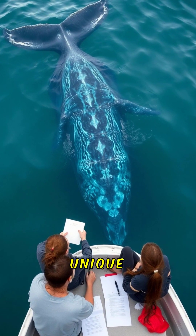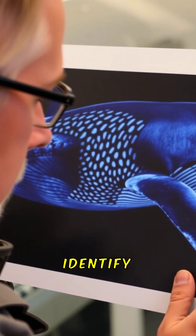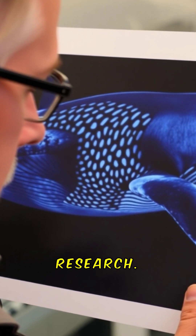Each blue whale has unique skin patterns, almost like fingerprints. Scientists use these patterns to identify individual whales during research.